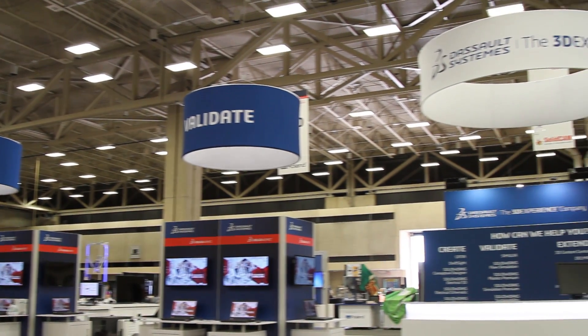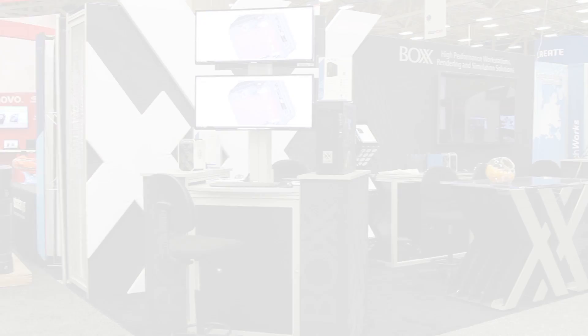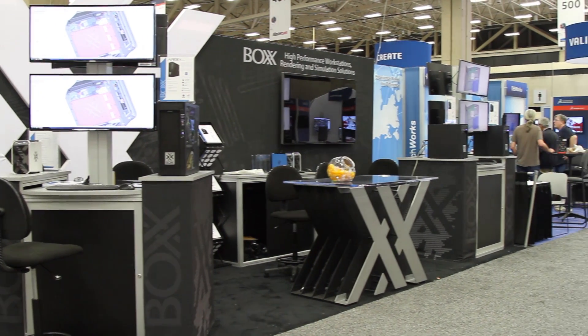When we launched SOLIDWORKS 2016, I would like to thank Box for sponsoring the event. Without sponsors, it is hard for us to do a big launch event like that. So Box was part of it.